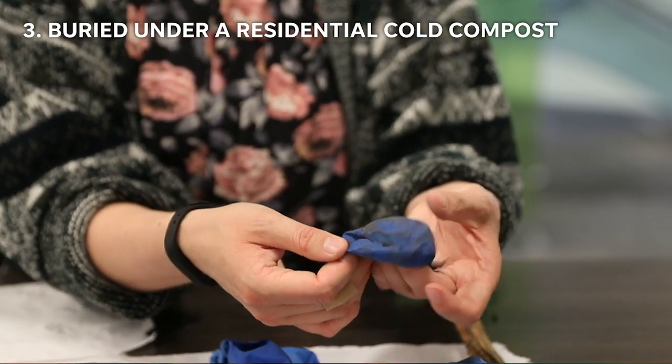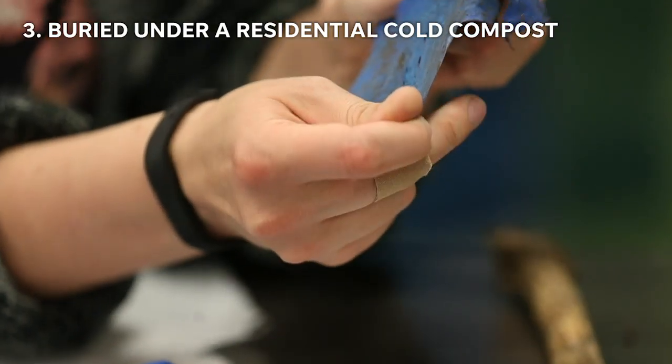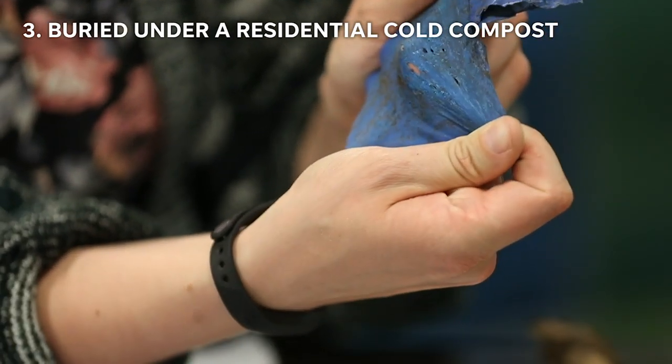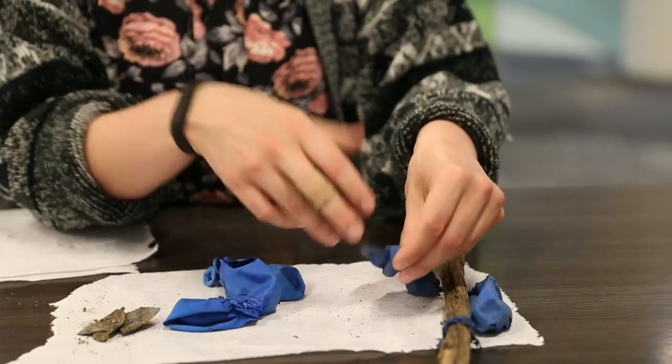This one was buried underneath a cold compost pile, which means it wasn't very big. I talked to a researcher from a university in Virginia. She said she was not surprised that this was more decomposed, just because it had more access to bacteria. That's probably the best condition under which this would biodegrade — disintegrate into smaller pieces and eventually into nothing.